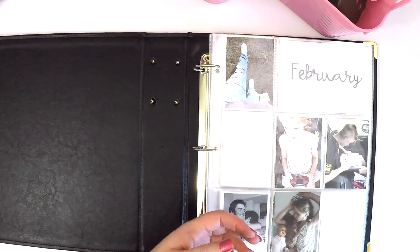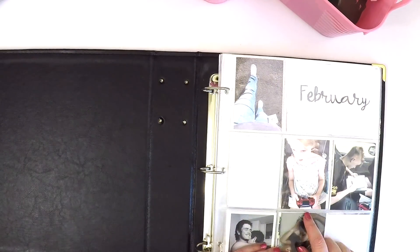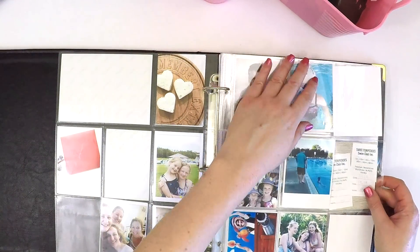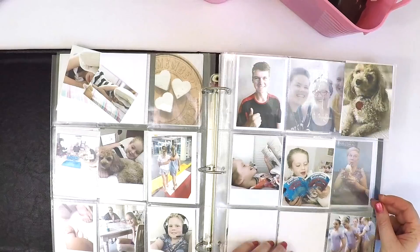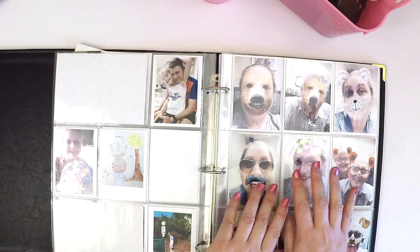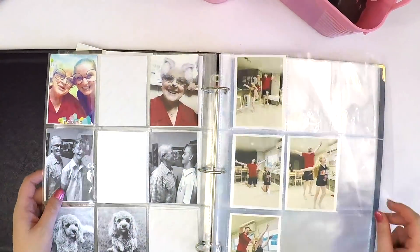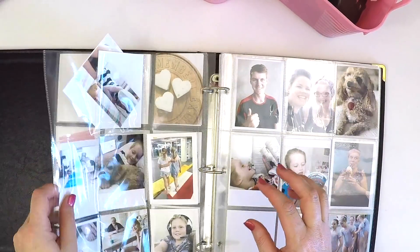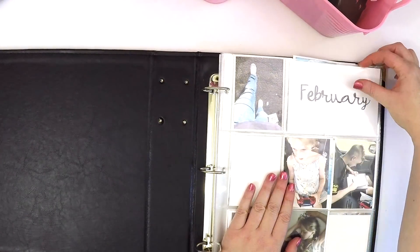I just quickly want to show you how February is coming together. My monthly filler card goes in there, and then I've just popped the photos in where they're going to go — like that. I'm leaving holes for journaling and accenting. I now count one, two, three, four, five, six, seven, eight, nine, ten, eleven pages in February to create! Lucky I have a scrappy girls day tomorrow with some friends.